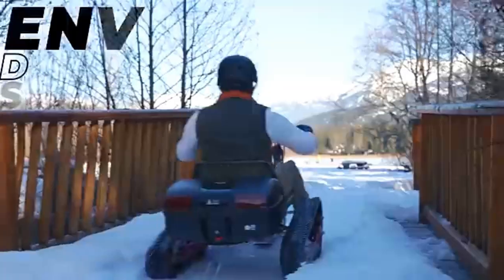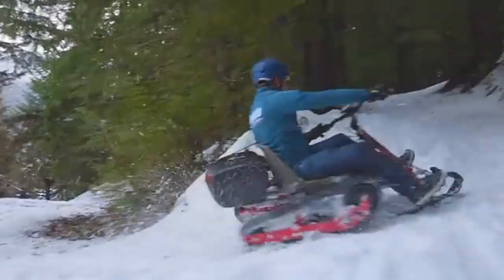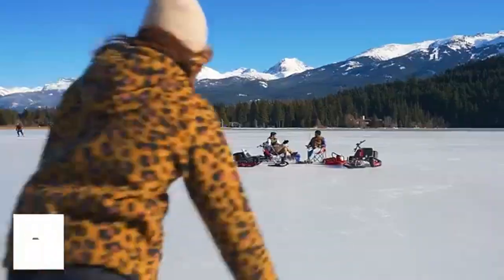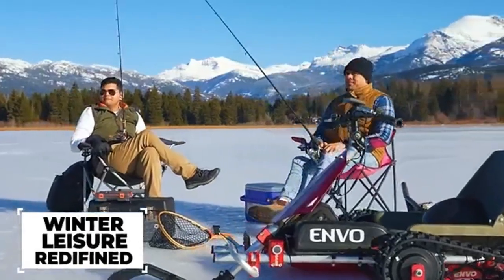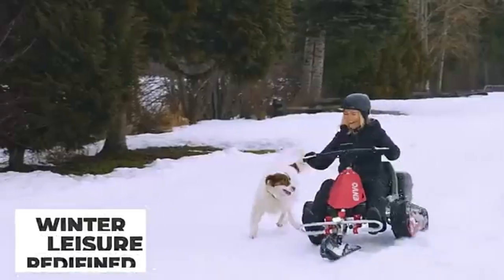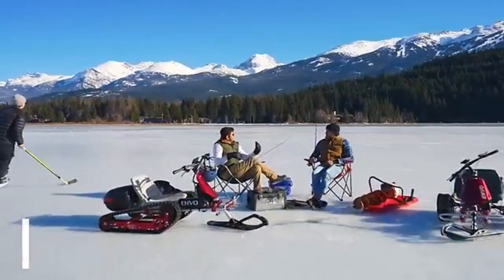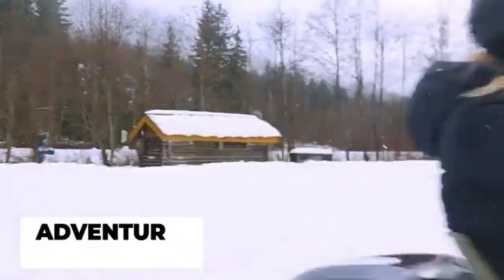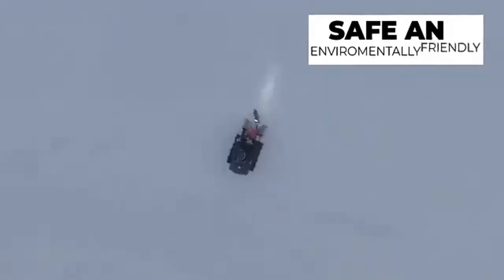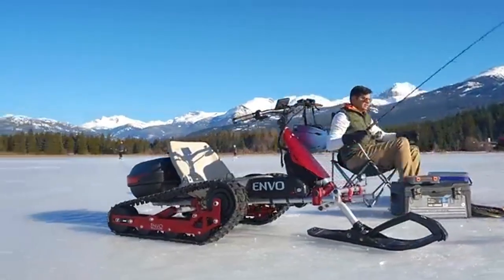The Envo electric snow cart is a compact, eco-friendly snow vehicle designed for fun and leisure during winter. Weighing just 45 kilograms, it's perfect for activities like ice fishing, snow trekking, and tubing. Powered by a 1200-watt electric motor, it reaches a maximum speed of 20 kilometers per hour and offers a travel range of up to 50 kilometers on a single charge. Its stable steering and lightweight design make it safe enough for children to use. The snow cart features removable skis and can be transformed into a snow plow, and with its low environmental impact and user-friendly build, it's a versatile winter ride priced at approximately $4,000.